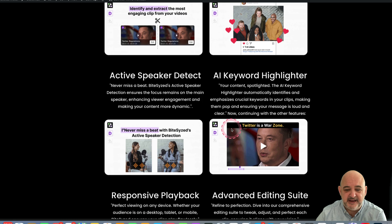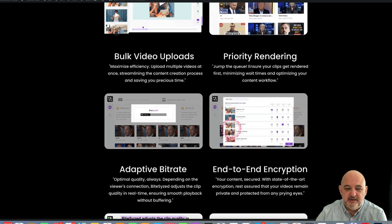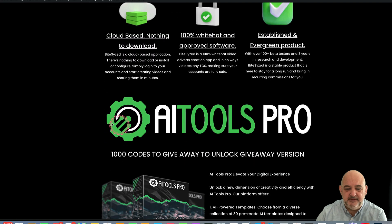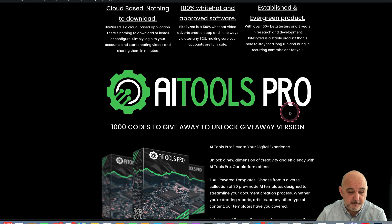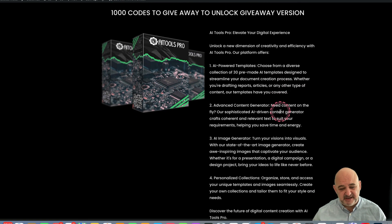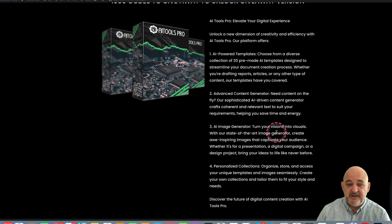Let me show you some of the bonuses. Scroll down here a little bit. The first one is a brand new system called AI Tools Pro. This is a giveaway system — it's got AI-powered templates, a content generator, an image generator, and it collects everything you create into collections as well. Really nice.